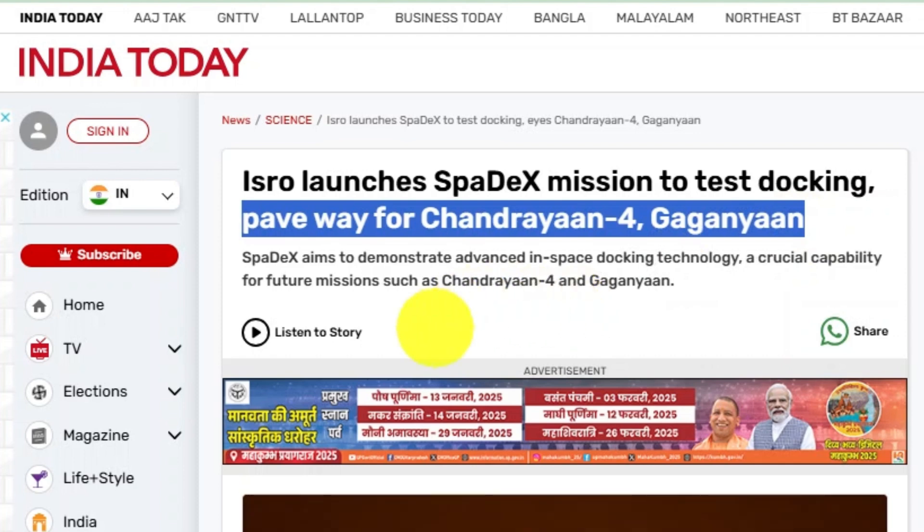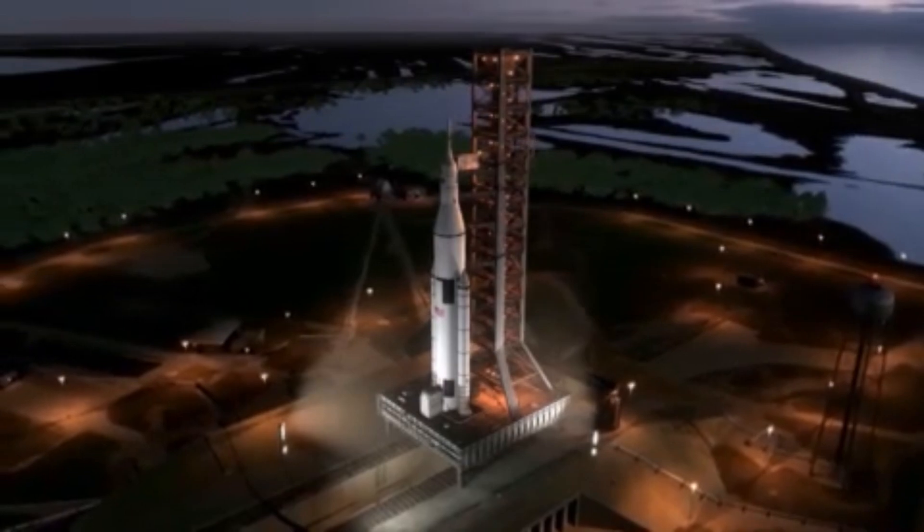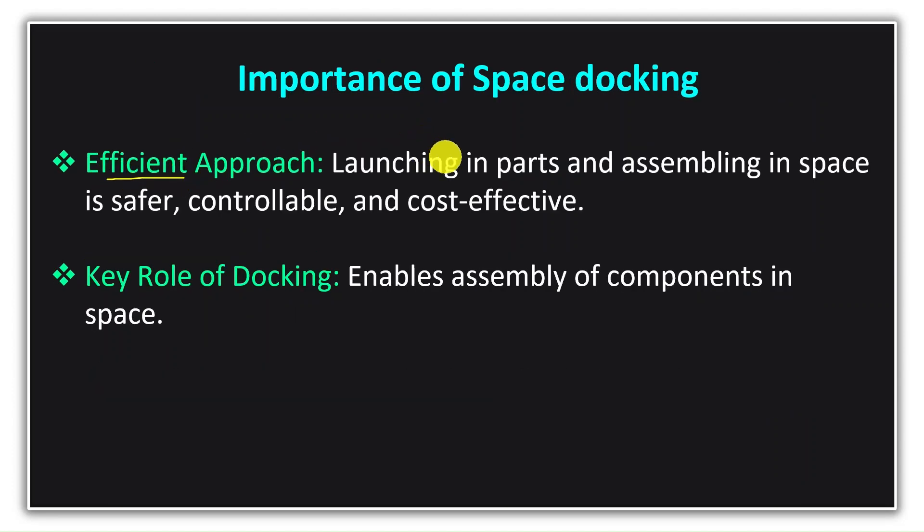To understand why this technology is required: if we need to send huge and heavy equipment into space, we cannot launch it all in one go. There is a limit to the maximum payload our current rockets can carry. The heavier the payload, the more thrust is required to escape Earth's gravitational pull, which demands more energy and fuel. Additionally, larger equipment creates more drag, making the rocket unstable. Therefore, it is more efficient to launch components in parts and assemble them in space — making the process safer, more controllable, and cost-effective. This is why space docking is so important.